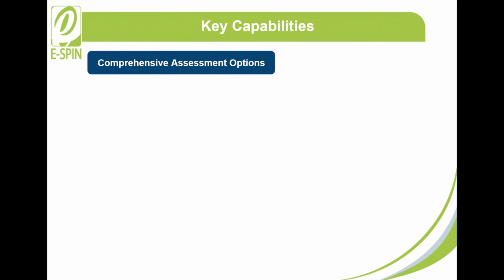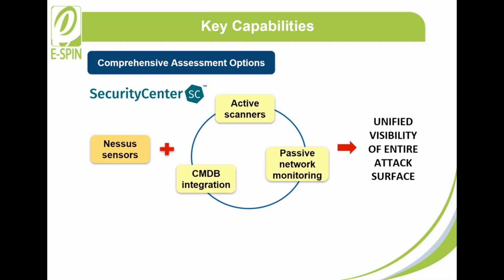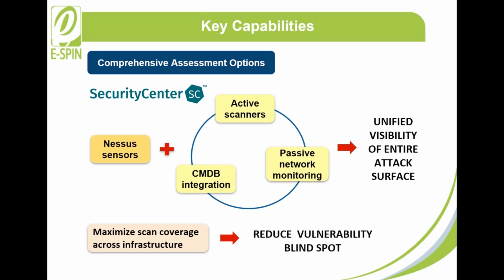4. Comprehensive Assessment Options: Tenable Security Center applies Nessus sensors — combinations of active scanners, passive network monitoring, and CMDB integration — giving you unified visibility of your entire attack surface. Tenable Security Center maximizes scan coverage across your infrastructure, thereby reducing vulnerability blind spots.